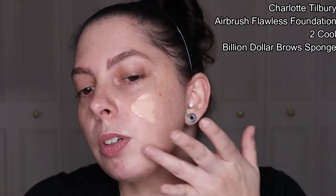Getting into the wear test — I applied both foundations around 8:45 in the morning. I used the First Aid Beauty Hydrating Primer, and after letting that sink in for about five minutes, I applied the Airbrush Flawless Foundation, mixed with a small amount of Wonder Glow Primer, to the left side of my face.